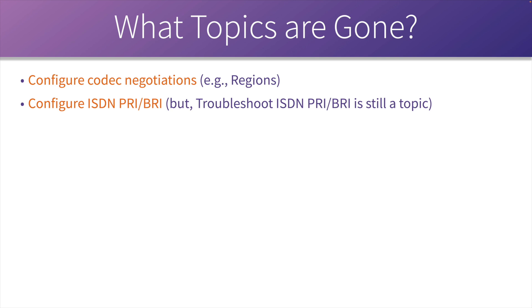Not a huge surprise, but what is a huge surprise is there's still a topic on the exam blueprint of 'troubleshoot ISDN PRI and BRI.' My view on that is: if you need to be able to troubleshoot it, don't you need to be able to configure it too?